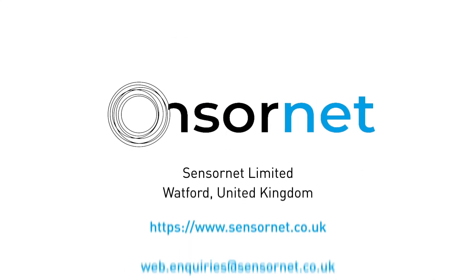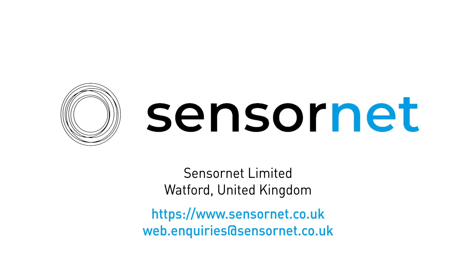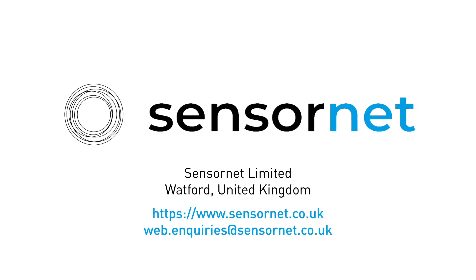Contact us today to learn more about Sensornet and how our DTS systems can enhance the safety and reliability of your projects and assets.